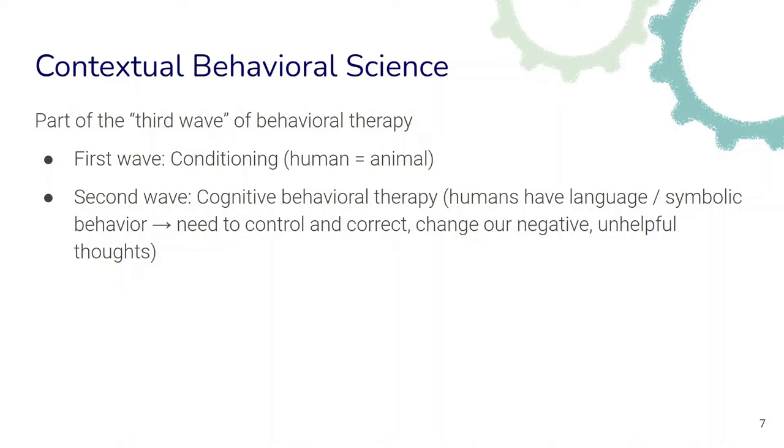Cognitive behavioral therapy held that if we want to change behavior — for example, to help humans live more mentally healthy — we need to focus on controlling, correcting, or changing negative and unhelpful thoughts. But it was found that this doesn't always necessarily lead to the expected results. And so in the last decades, the third wave of behavioral therapy emerged.